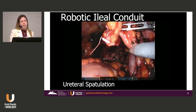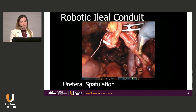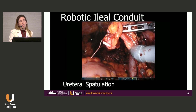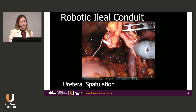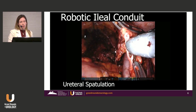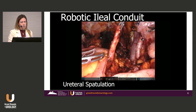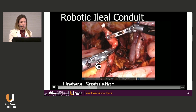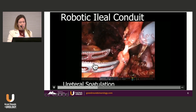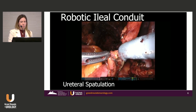Now we spatulate this. I usually do two to two-and-a-half cuts. The key to preventing strictures is not leaving a really long segment of ureter, making sure everything has good blood supply, and really trying to preserve and not thin the ureter — there's a lot of fat around it. I don't want a giant segment of devascularized ureter across the abdomen.